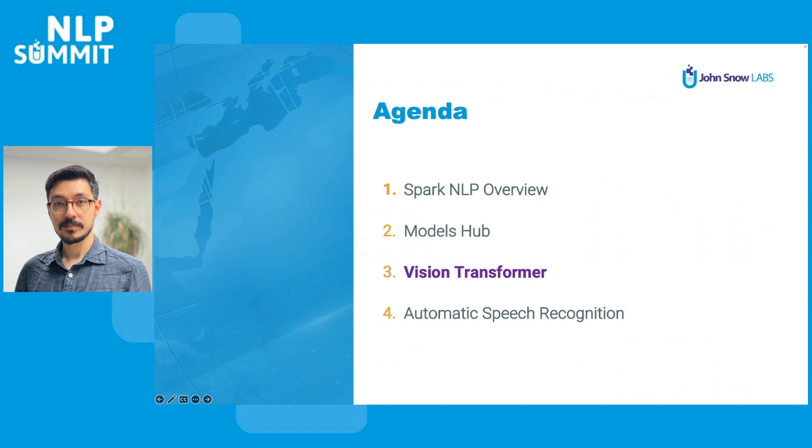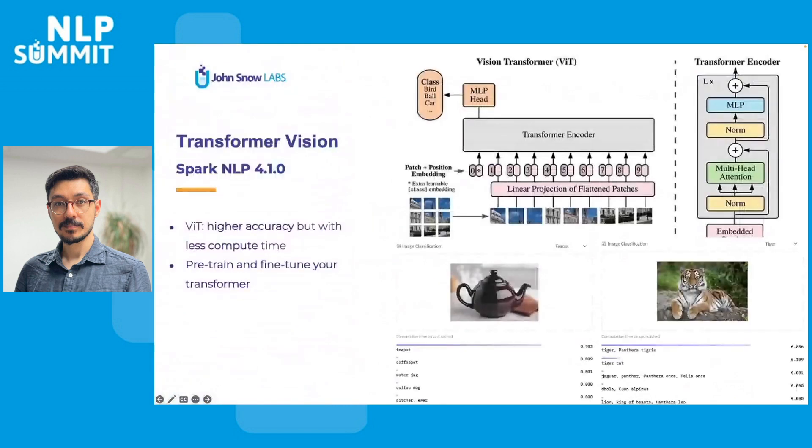We achieved almost twice the performance gain by only enabling OneDNN on Intel processors. Now that gets us to Vision Transformer. Vision Transformer focuses on higher accuracy but with less compute time. You can pre-train and fine-tune your Vision Transformer models just as you do in NLP, and that's pretty cool. If you ever try to train or fine-tune a model in computer vision using CNNs, you would know it takes a long time, requires lots of resources, and a large number of labeled datasets.